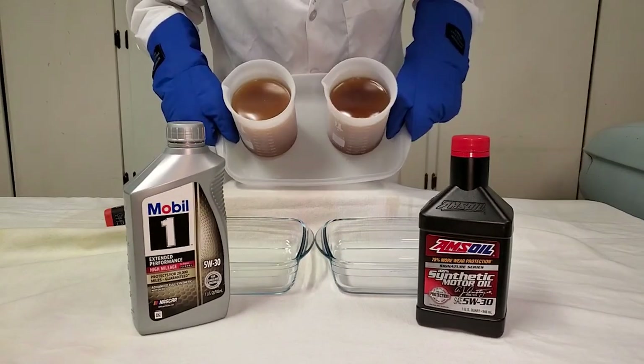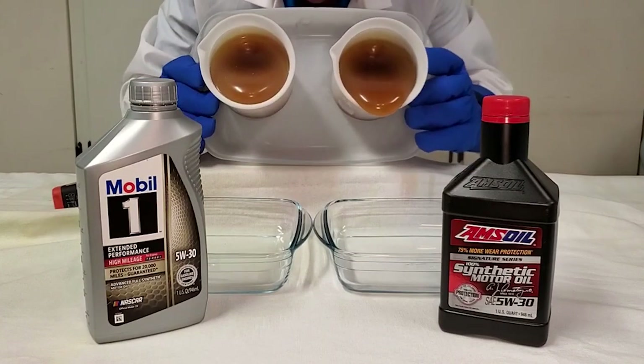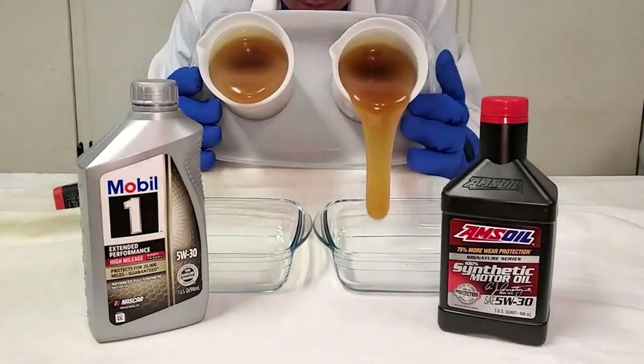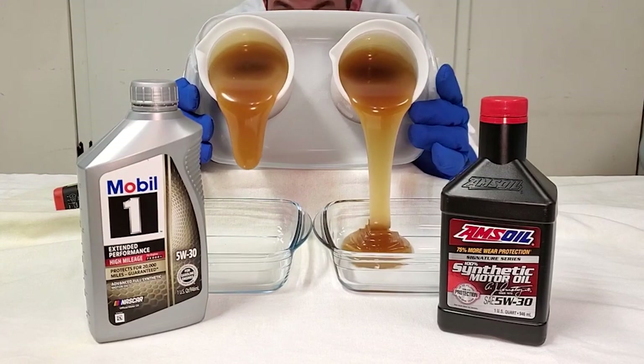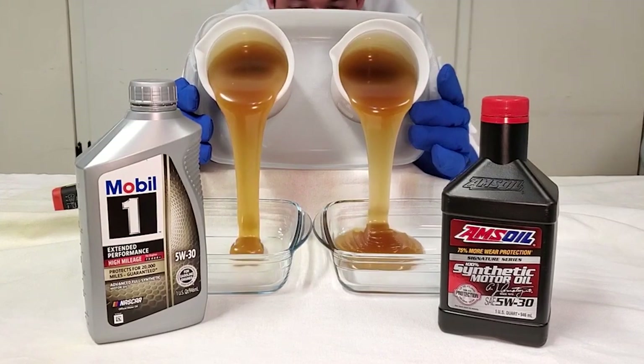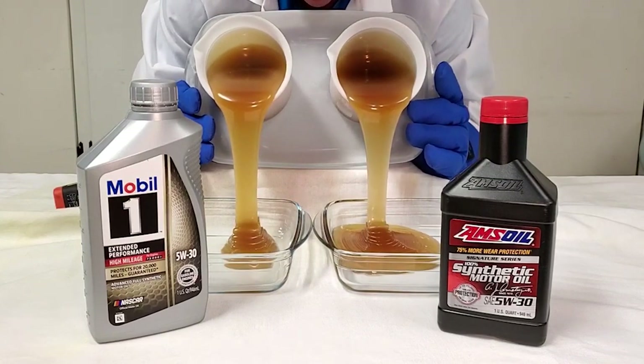What caught my eye is the Triple Action Plus Formula. Mobil 1 doesn't just stop at protection — it enhances engine performance, cleanliness, and power. It's like a superhero for your engine, providing an all-in-one solution for those who demand excellence from their motor oil.